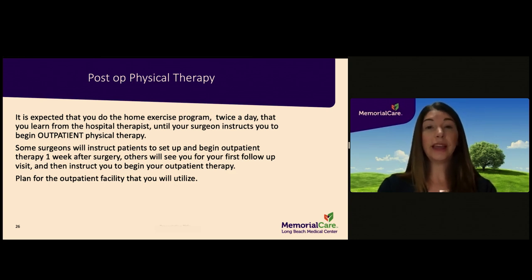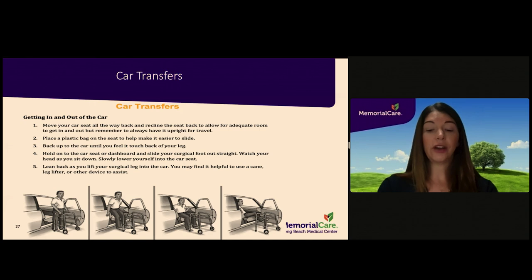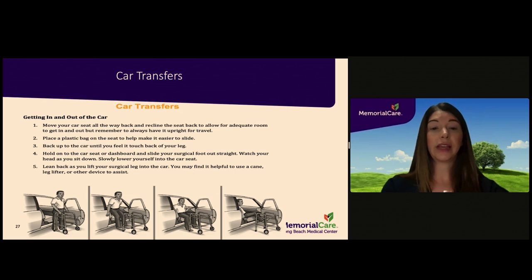Please ask your surgeon when you should begin outpatient physical therapy and seek guidance regarding which facility to attend. When transporting the patient home from the hospital or to follow-up appointments, the patient should be in the front passenger seat, where you can create the most leg room. Move the car seat all the way back and recline it to allow adequate room, but always have it upright for travel. Place a plastic liner on the seat to make it easier to slide back. Back up to the car until you feel it touch the back of your leg, hold onto the car seat or dashboard, and slide your surgical foot out straight. Watch your head as you sit down, slowly lower yourself into the seat, and lean back as you lift your surgical leg in. You may find it helpful to use a cane, leg lifter, or other device to assist.